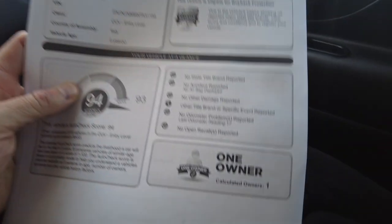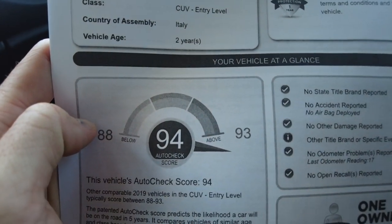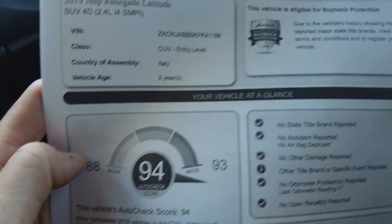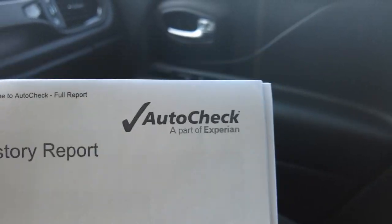I pulled up the vehicle history report — it shows one owner, never been in an accident, and scores off the charts at 94 out of 93. A really nice clean Jeep Renegade. We post these reports on our website; this one has five pages, so make sure you check that out.